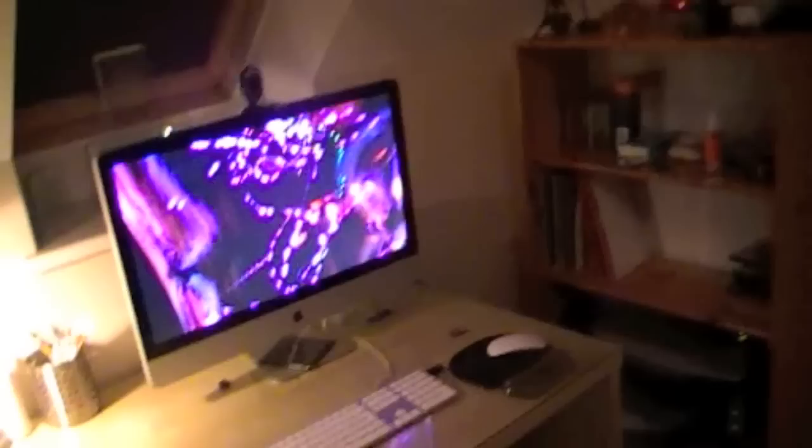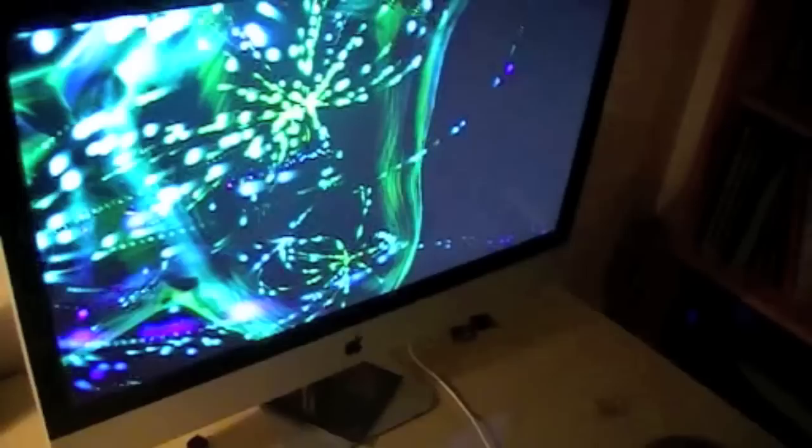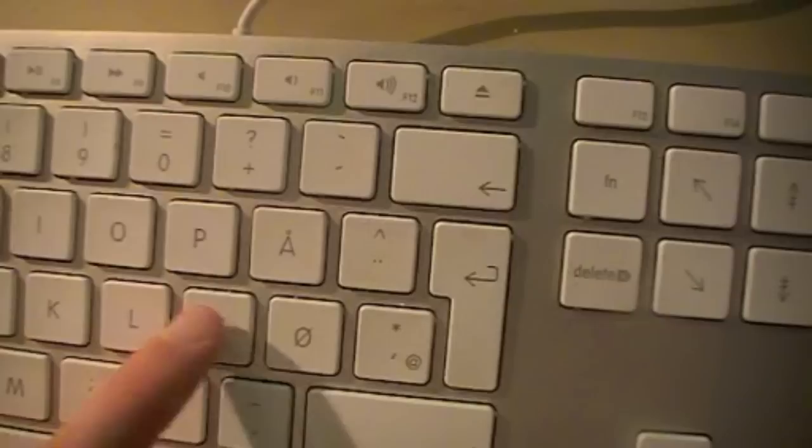If you have any video requests, feel free to write them in the comment section below. Anyway, this is my desk with my Intel Core Duo 27-inch Apple iMac — I'm really happy with it, and I had it last time too. For those asking, this is the Helios screensaver; I'll probably put a link in the description.